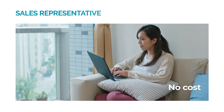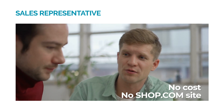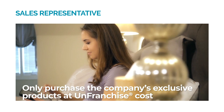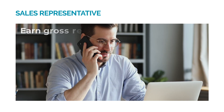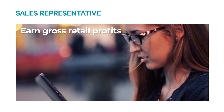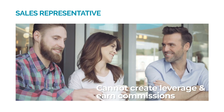There is no cost to be a sales representative; however, you will not be provided with a shop.com site. As a sales representative, you can only purchase the company's exclusive products at unfranchise cost and earn gross retail profits by selling them at the suggested retail prices. You will not have the ability to create leverage and earn commissions.